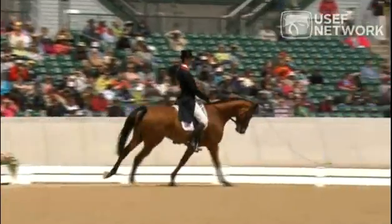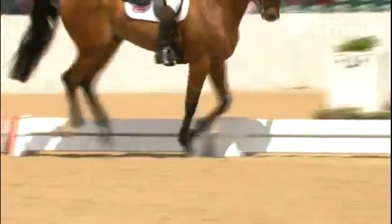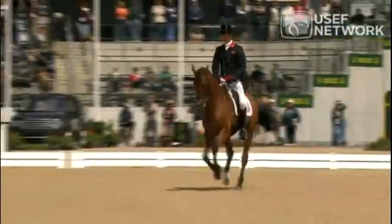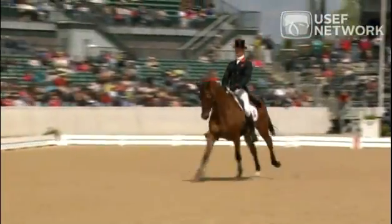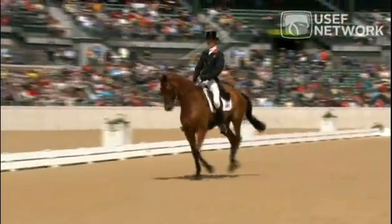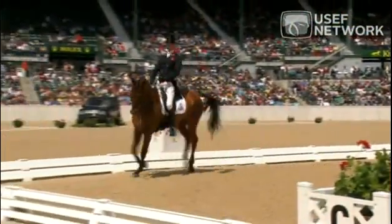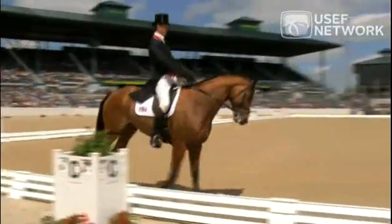He'll get another mark for the canter here. And then we have the extended canter — this horse looks like it should cover ground: one, two, three, four, five, six, seven, eight, nine, ten, eleven — and the change with the dionis. It could have been a little sooner, but that's all right.